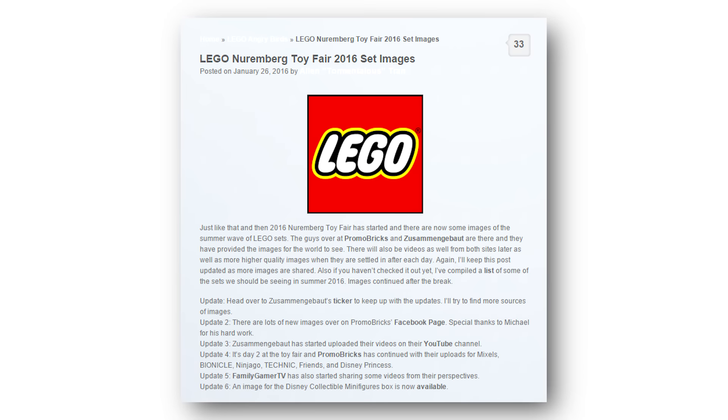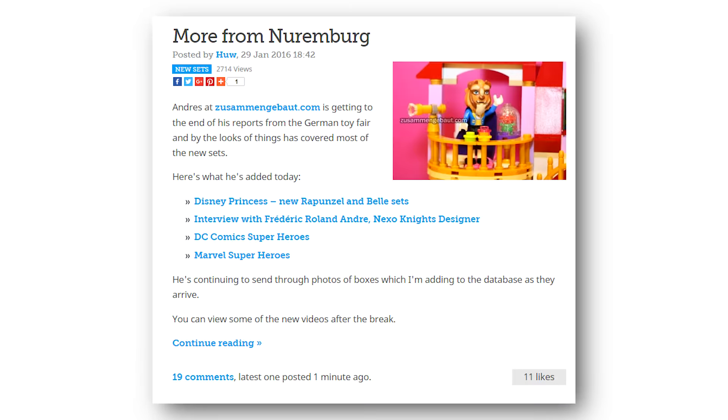First, the LEGO Toy Fair happened and we got a list of a bunch of new sets coming out in the summer and spring. Then the Nuremberg Toy Fair happened and we got a bunch of pictures of those sets. Thanks to Promobricks and Zuzanbap for the pictures, and thebrickfan.com and brickset.com for compiling the lists.